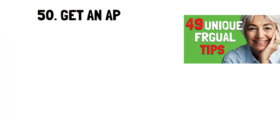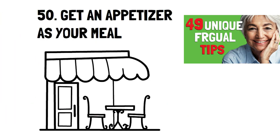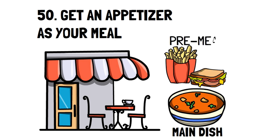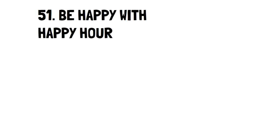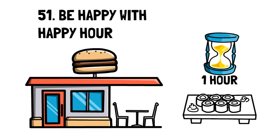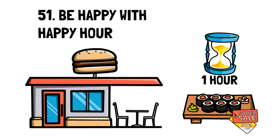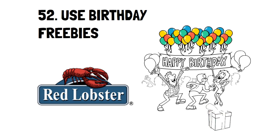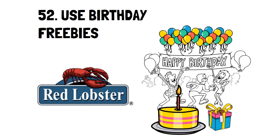Number 50: Get an Appetizer as Your Meal. With the portions that restaurants serve, you can easily get away with ordering an appetizer for your main dish. If you think you'll still be hungry, then consider eating a snack before you go to the restaurant to save a bit of money. Number 51: Be Happy with Happy Hour. Happy hours offered at restaurants can sometimes have deals on food up to 50% off. If you know the happy hour times at restaurants near you, that's the best time to get your meals. Number 52: Use Birthday Freebies. Places like Red Lobster, Dairy Queen, and Applebee's offer birthday freebies that can give you a wonderful memory and a discounted or even free meal.